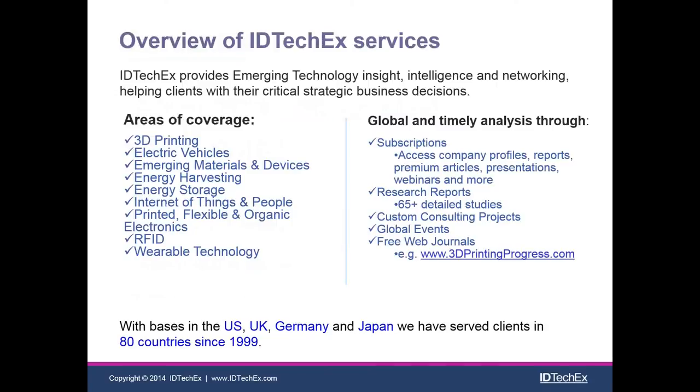This slide gives you a little bit of background information about our company. We cover many different areas of study — 3D printing is just one of them. We also cover electric vehicles, printed electronics, wearable technologies, and we're also looking into robotics at the moment, and we're always looking for more subjects.